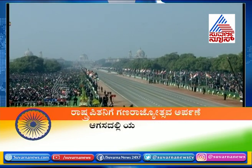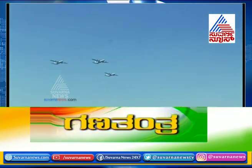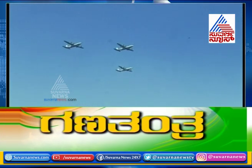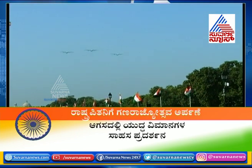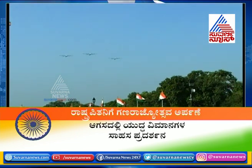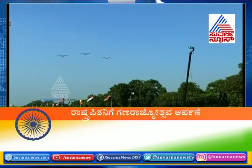Inducted into the Indian Air Force in 2011, the Super Hercules is a very versatile tactical transport aircraft, led by Group Captain S. Gopimohan. The other two aircraft are captained by Wing Commander Shish Sukan and Wing Commander Ravinanda.